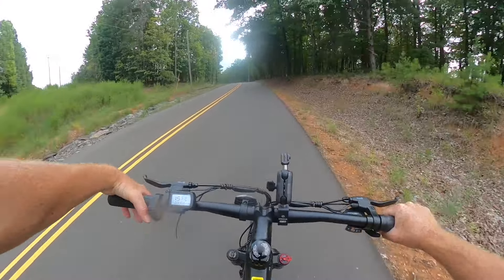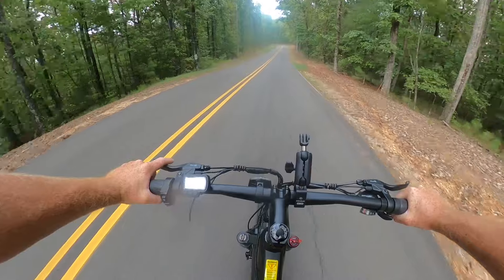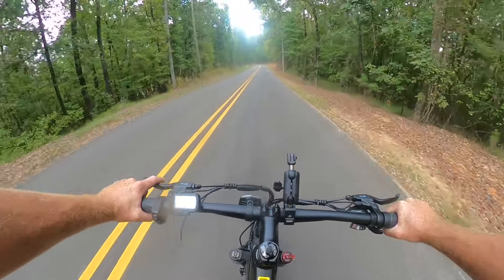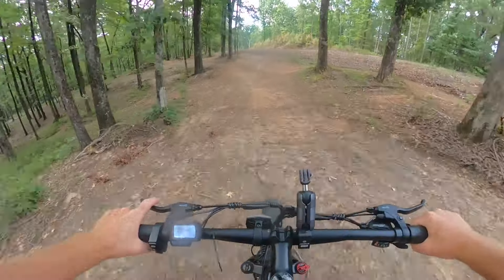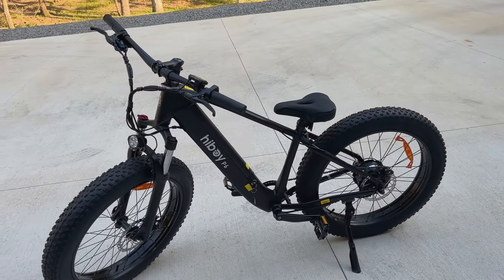It's a pretty big hill, makes it nothing on this thing — top of wheelie, 32 on the throttle, no pedaling right now. What's up guys, Madram 11.